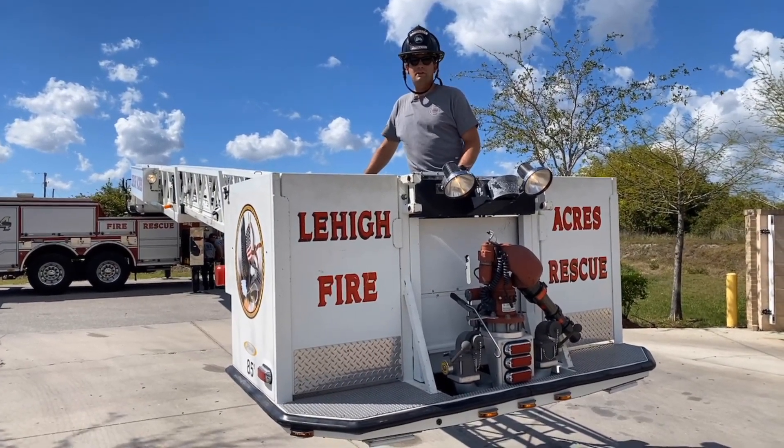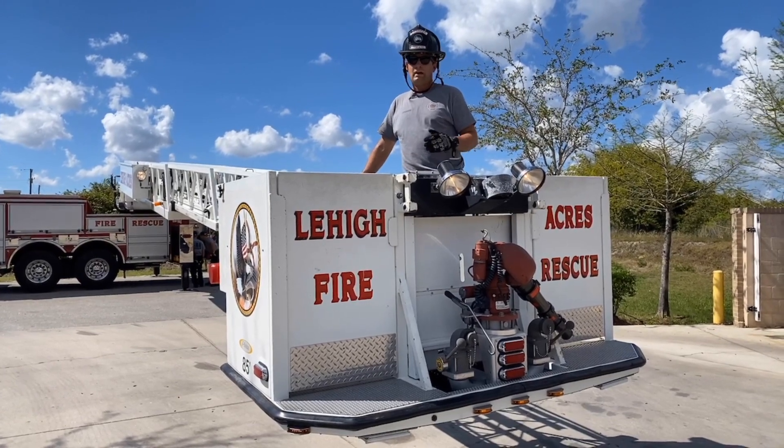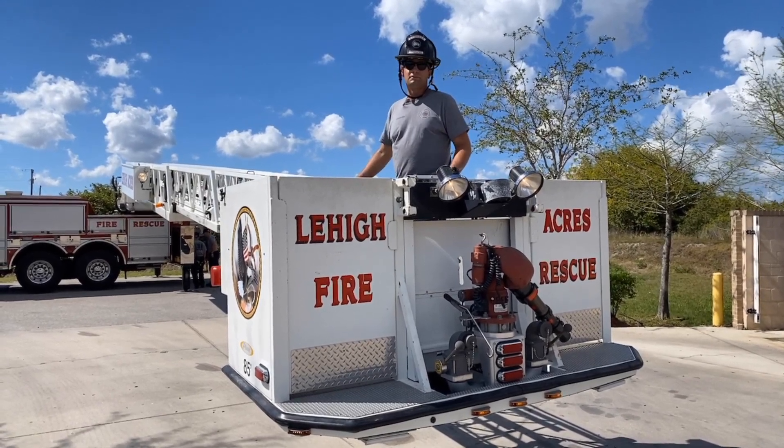I enjoy being an engineer because coming to work every day presents a unique challenge. I take great pride in maintaining this piece of equipment and making sure it's ready to respond day or night — and best of all, you can't beat the view.